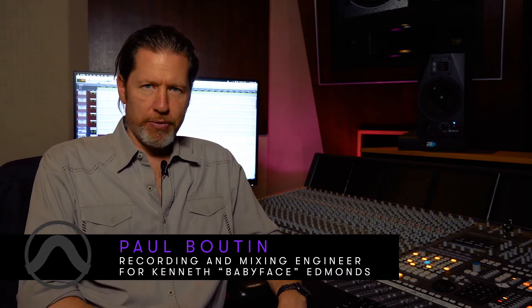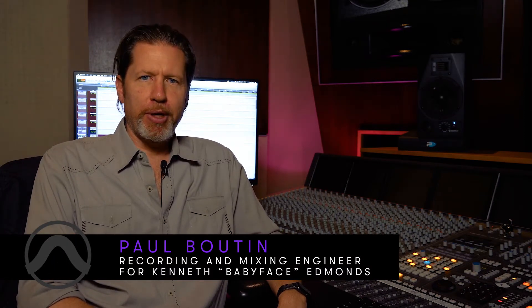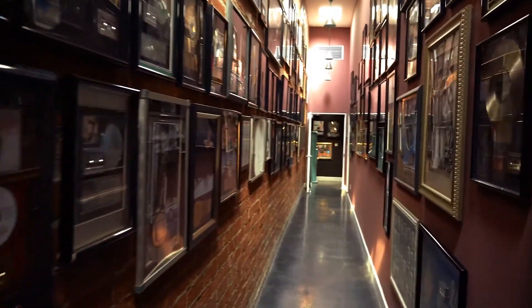Hi, my name is Paul. I've been Babyface's engineer for the past 25 years. I am here at Brandon's Way in Studio B — this is his personal private studio. We've recorded about everybody in this room that I can think of.